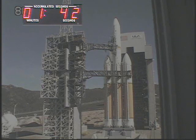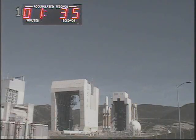CVC LH2 at flight pressure and flight level. Second stage secure at flight level. Second stage LH2 securing started. ROC report: range go for launch. Ranges go.